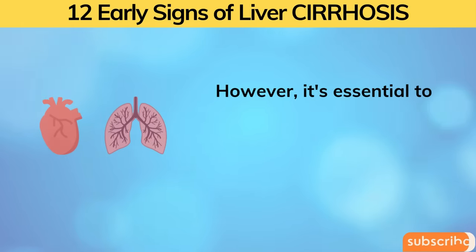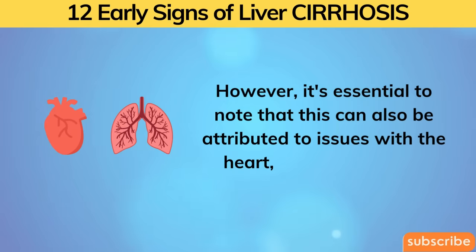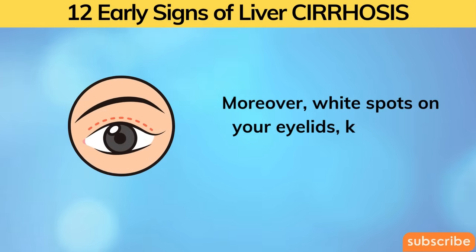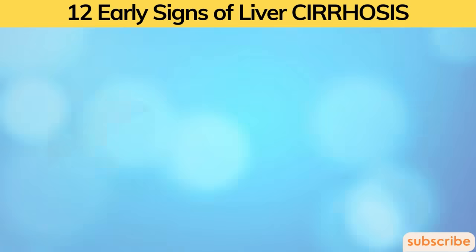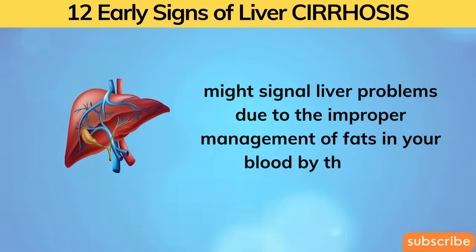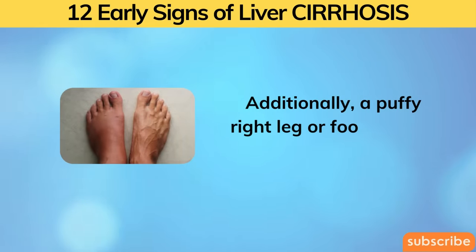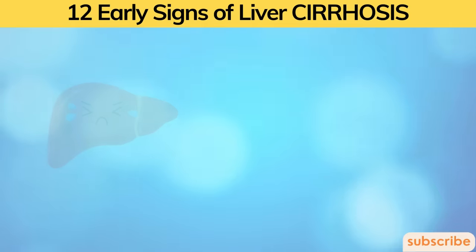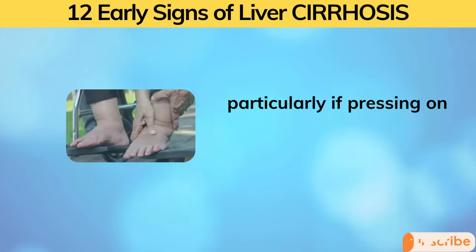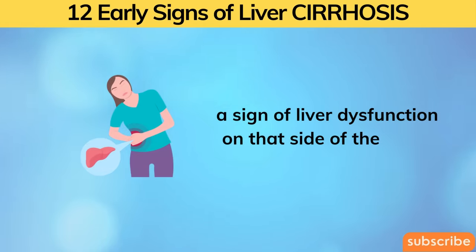However, it's essential to note that nail changes can also be attributed to issues with the heart, lungs, or thyroid. Moreover, white spots on your eyelids, known as xanthomas, might signal liver problems due to improper management of fats in your blood. Additionally, a puffy right leg or foot, termed edema, could arise when the liver isn't performing correctly — particularly if pressing on the swollen area leaves an indentation, a sign of liver dysfunction on that side of the body.